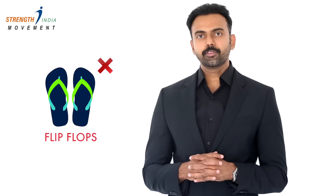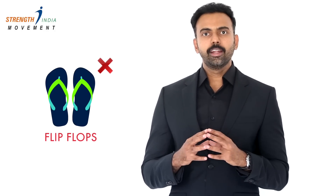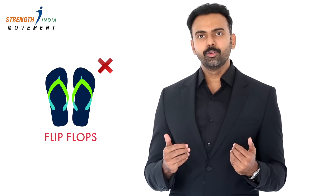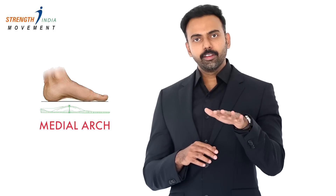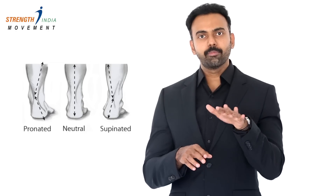Flip-flops are not meant for everyday wear. You can use them on the beach or near the pool, but they do not support your running or jumping activities, which we tend to do on a regular basis. Please don't use flip-flops as daily footwear, because there is something called a medial arch in your foot. When you walk, the arches come into play — they act as the shock absorber. When you wear a flip-flop, the footwear doesn't support the medial arch. There are pronation and supination movements which happen at the foot in context with the arch, and flip-flops don't support those kinds of movements.